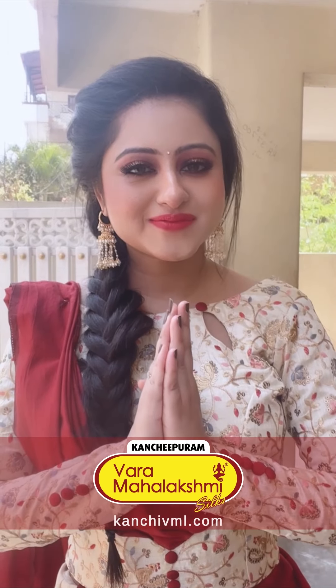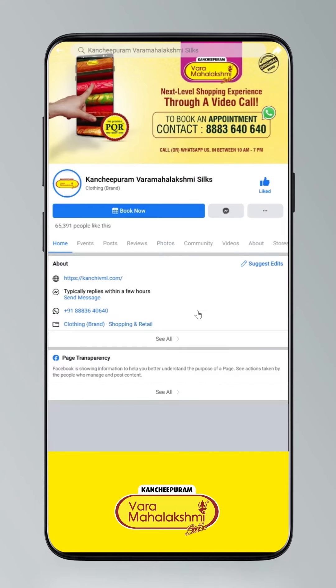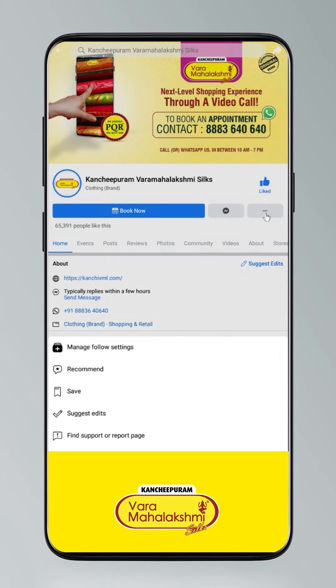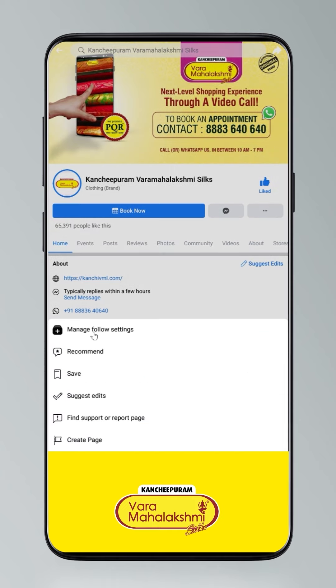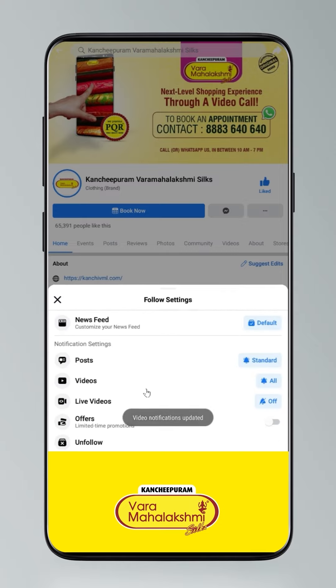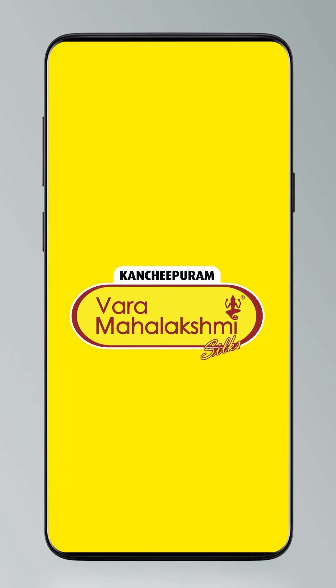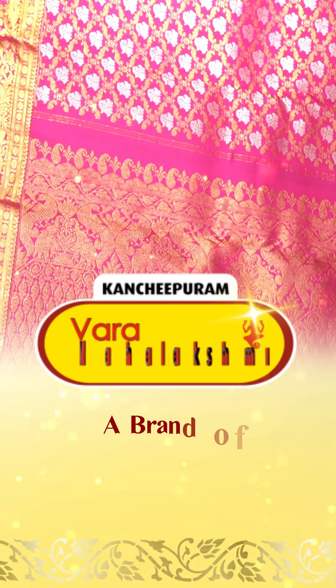Vara Mahalakshmi — the best fortune and best price. To stay updated, click on settings and go to manage follow settings. Select all for posts, all for videos, and live videos. Thank you.